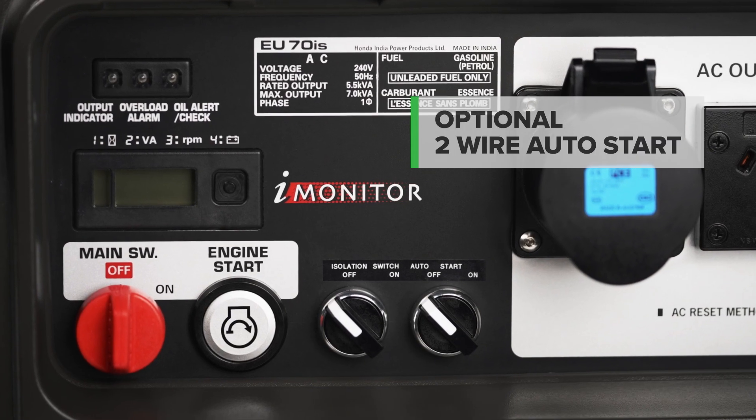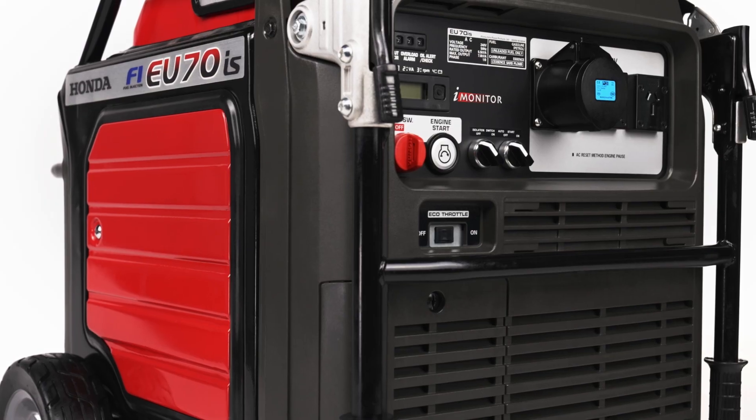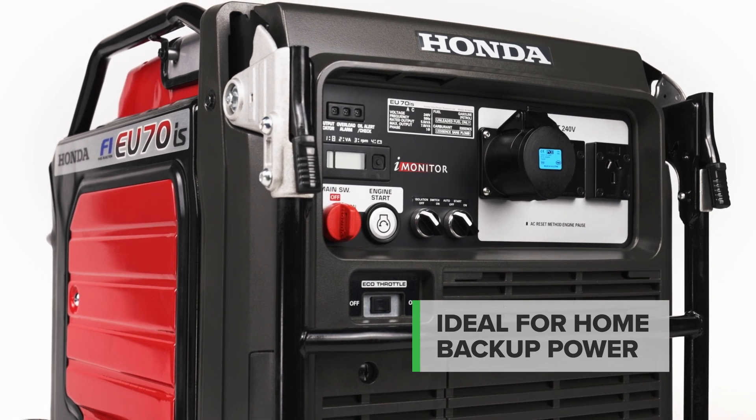The optional two wire auto start allows the generator to be started remotely by a control system such as a solar system or automatic transfer switch, making the EU70 ideal for home backup power.